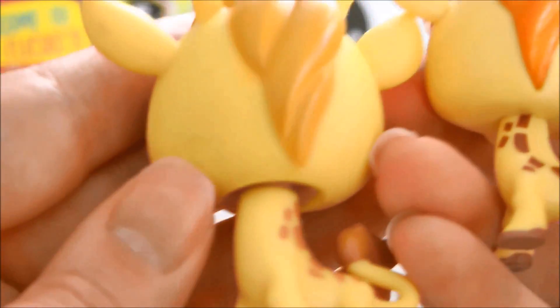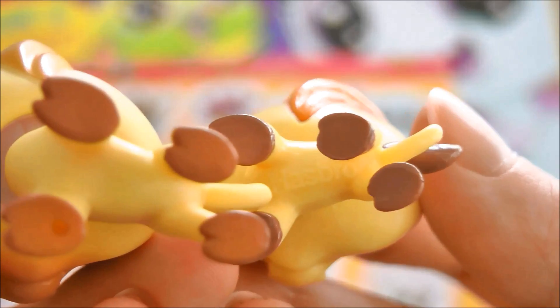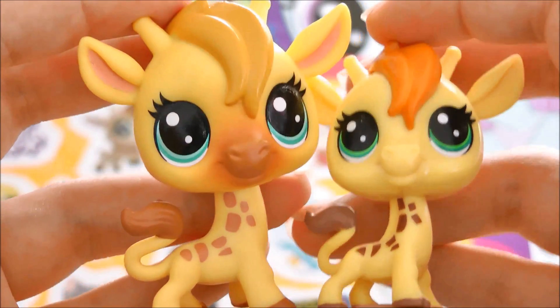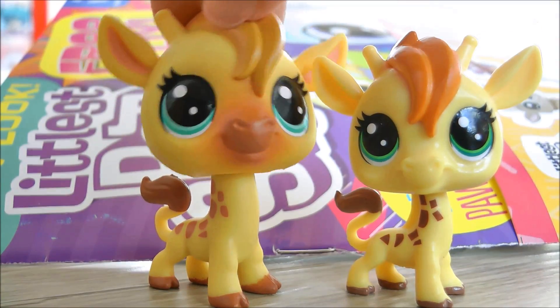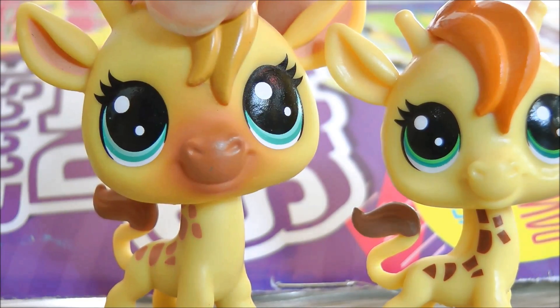But honestly these two look so adorable together. And of course the official one has the little LPS logo printed on it, but I believe they both have licensing on the bottom. There they are together. And of course this one has a bobble head. They look so cute together — don't speak to me or my son ever again! Wait, is that still funny? I don't know.